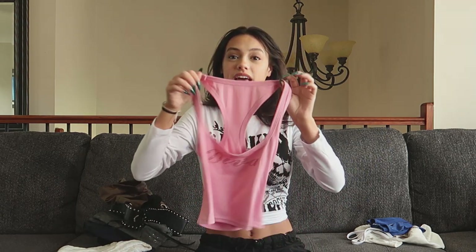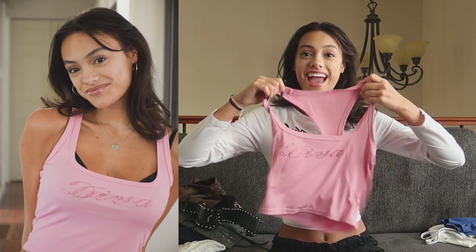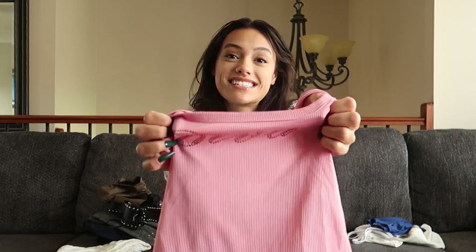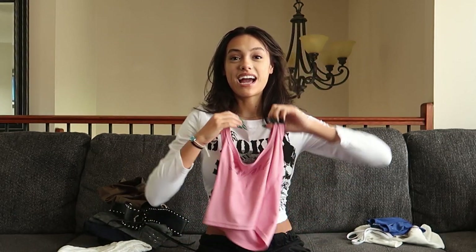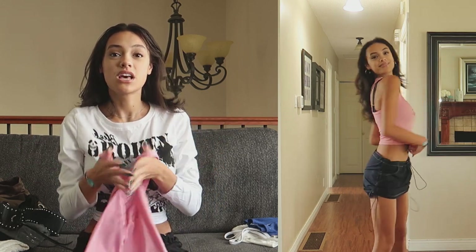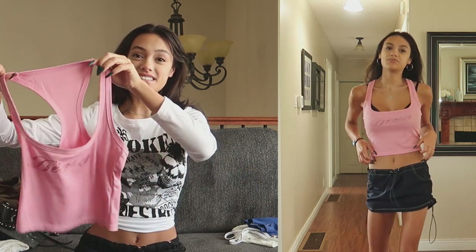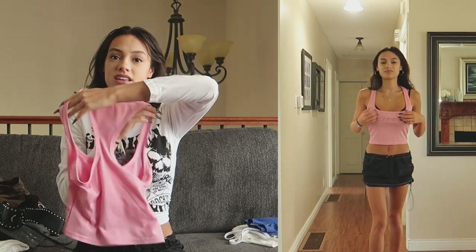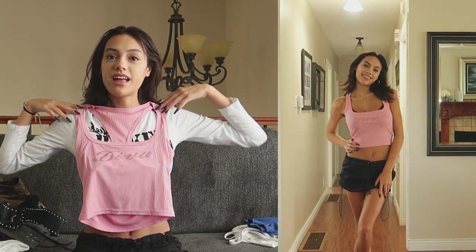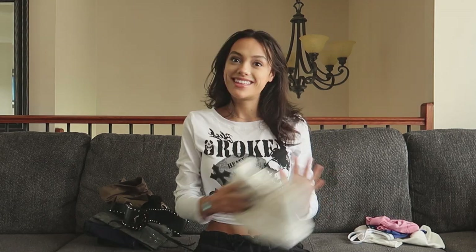This next top is super Y2K in my books — it's a racerback tank with a low neckline. I had to get the beautiful pink, and bedazzled on it it says 'Diva.' Does that not scream 2000s? I can picture this with a pair of boots and low-rise flare jeans. I love the pink color and the racerback style. This one is more on the crop side, but with a mid-rise pair of jeans or pants it would look really good.